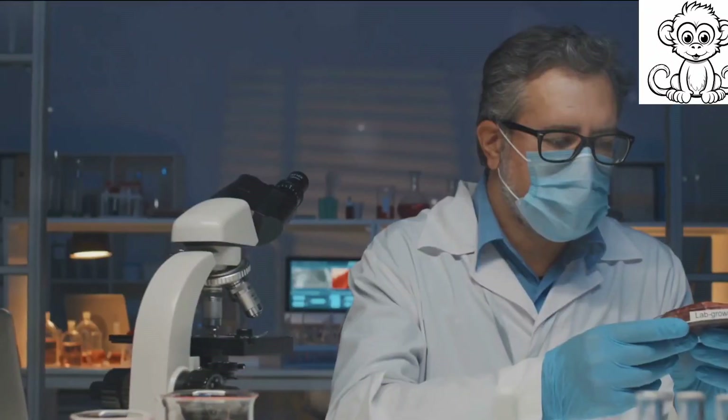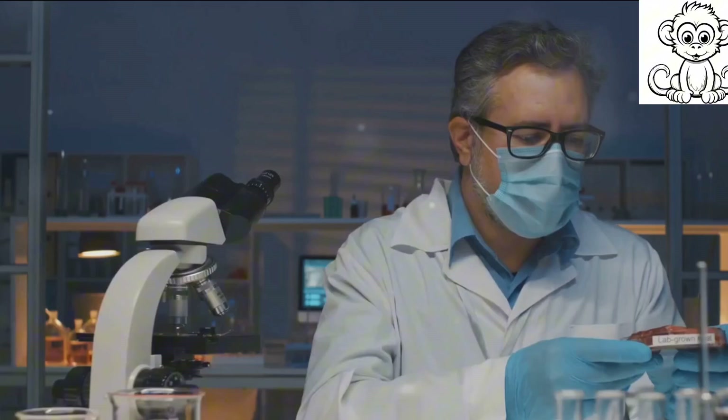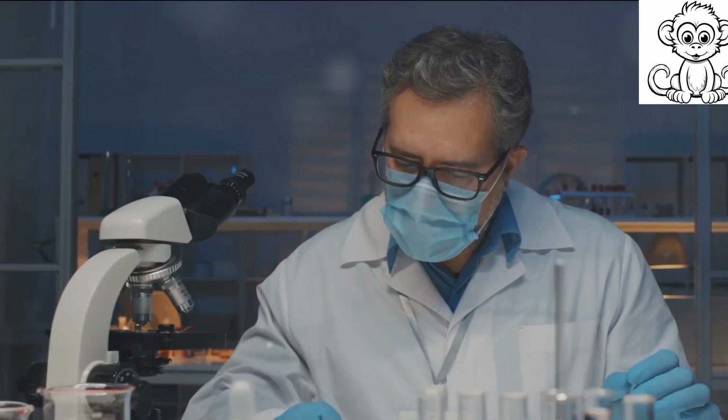Here's the most intriguing aspect: scorpion venom is not just a weapon, but also a treasure trove for medical research. Scientists are studying these venoms for their potential in treating a range of conditions, from autoimmune diseases to cancer.